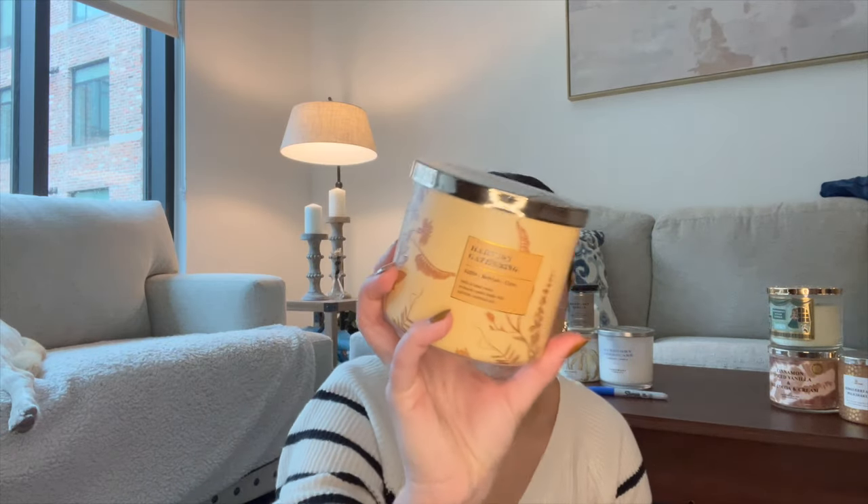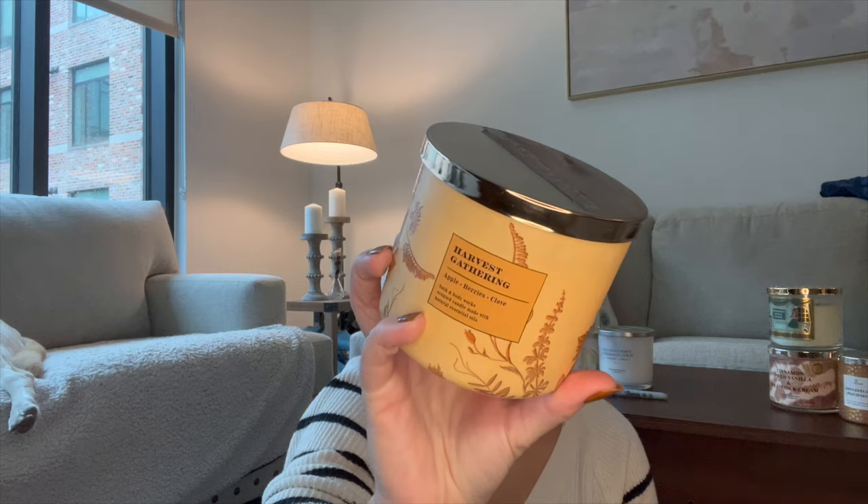I have four new candles I'm going to put into the project. First, I have harvest gathering, which is my signature Thanksgiving scent. I've marked it and burned it last night — loved it. It smells very spicy and super clovey. It's fresh picked apple, autumn berries, and clove buds. It's like super super clove, but I love it so much — it's like the perfect Thanksgiving scent. I'm excited to use that one.